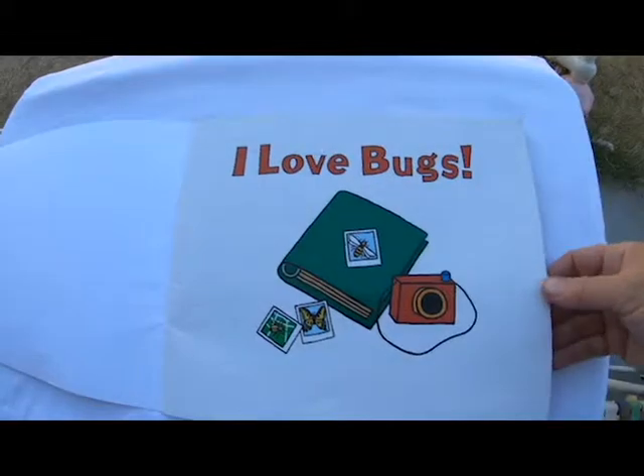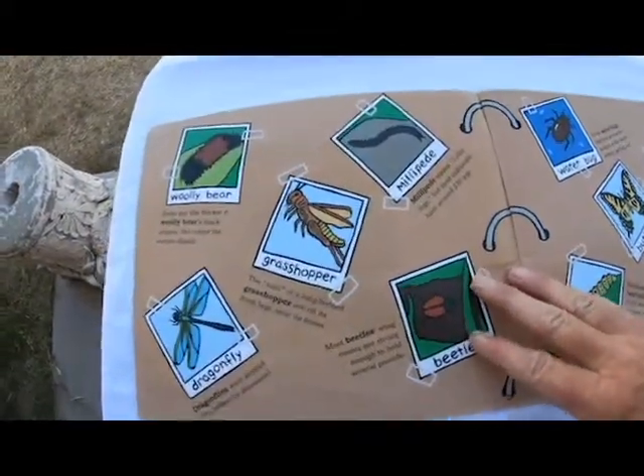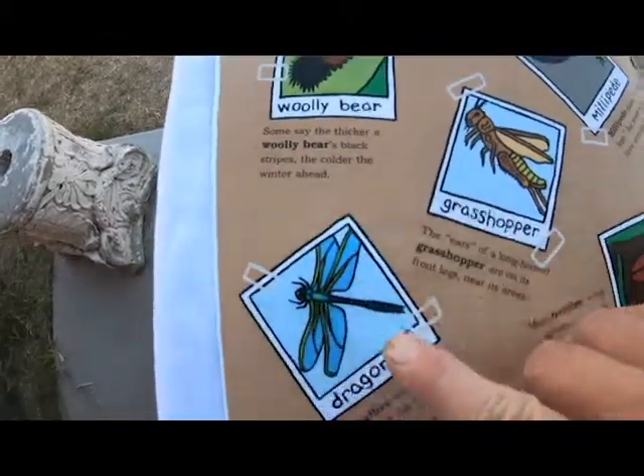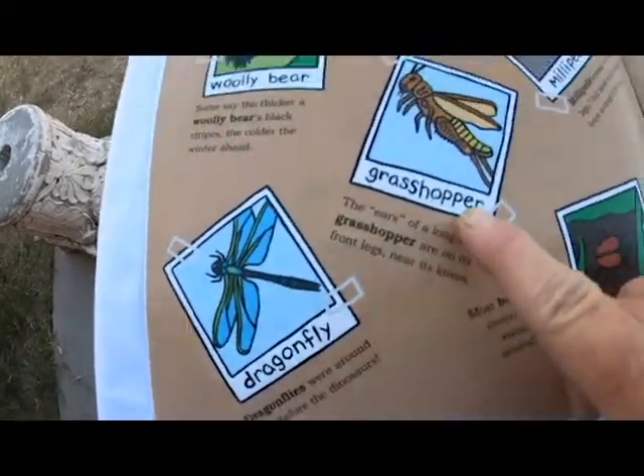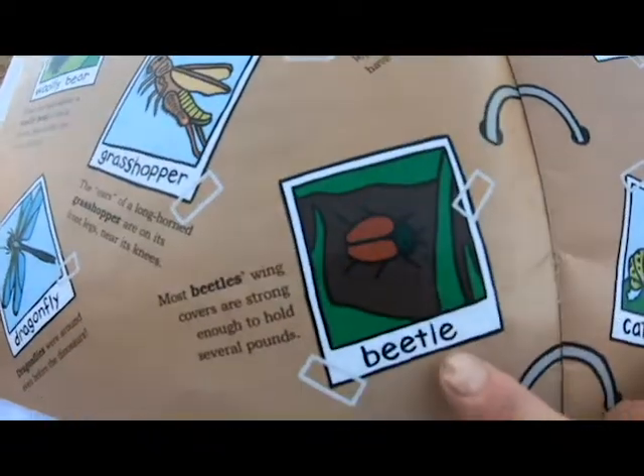I love bugs. Look at all the bugs. We got a woolly bear, we got a dragonfly, a grasshopper, a millipede, a beetle.